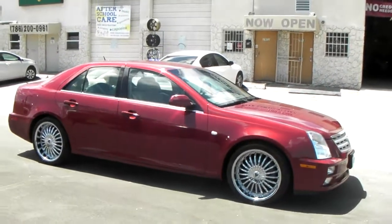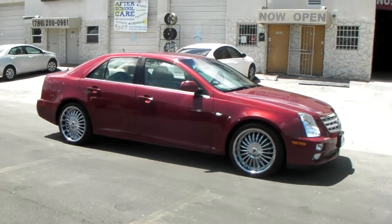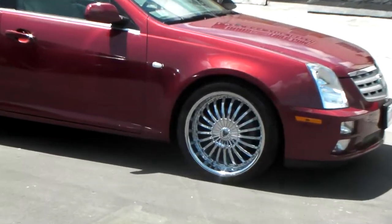Great looking wheel again, came out really nice on the car. It's your boy KB from Dubs and Tires TV, signing off.